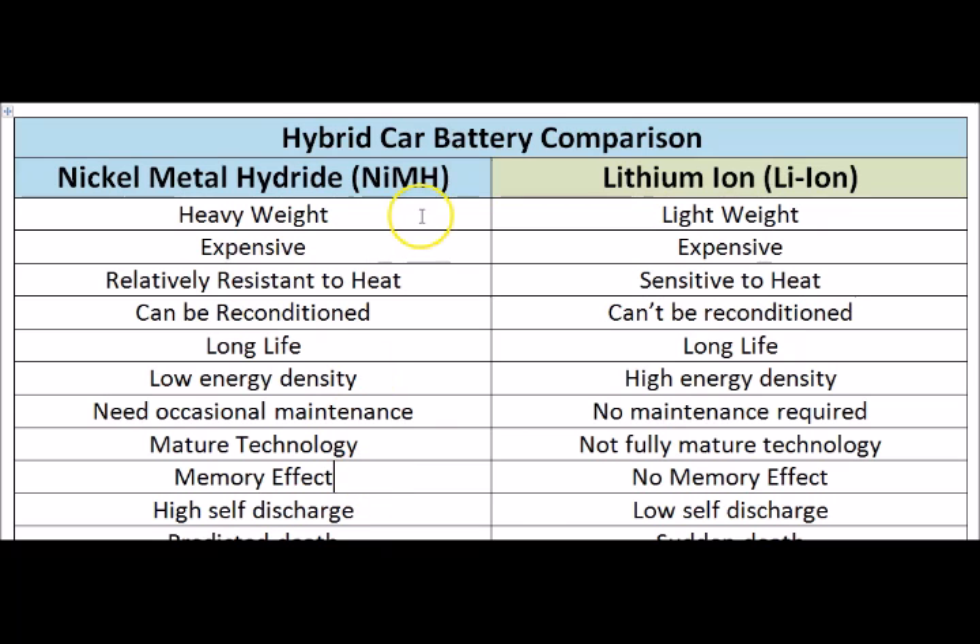The Nickel Metal Hydride is affected by the memory effect, which is caused by the charging and discharging of the battery. However, the memory effect can be reversed through reconditioning as mentioned before. The Lithium Ion batteries don't have any memory effects — you can charge and discharge as many times as you want and the capacity will not be affected by the memory effect.